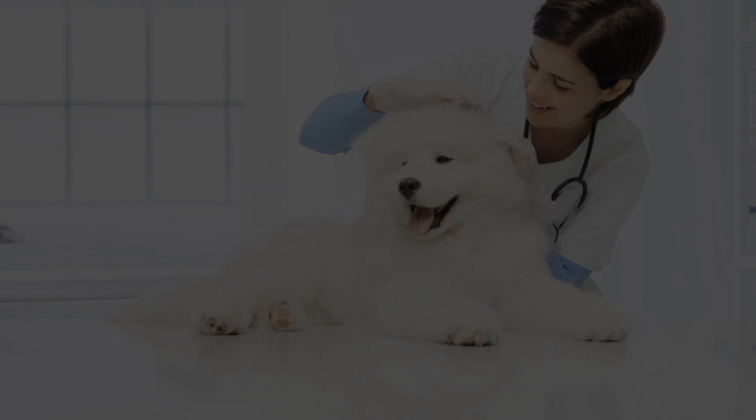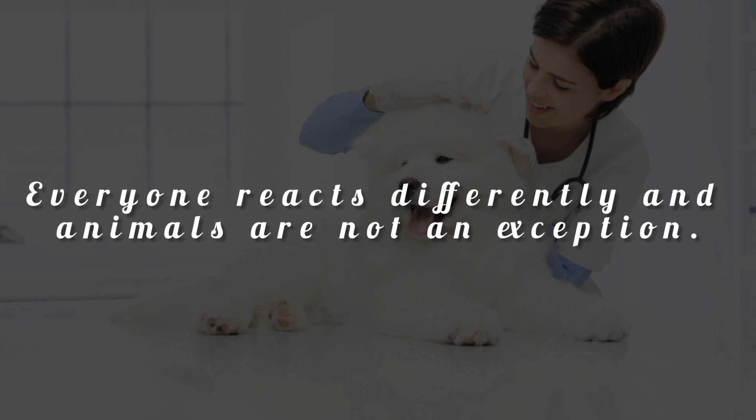Before you use this recipe, perform an allergy test to make sure you won't be hurting your pet. Everyone reacts differently, and animals are not an exception.